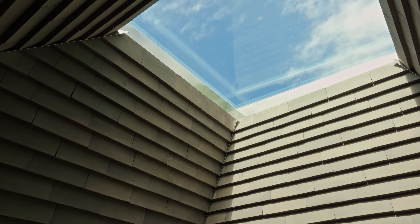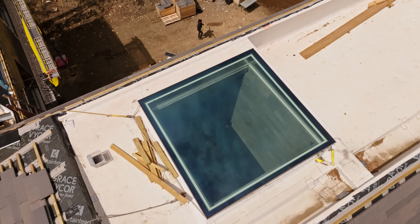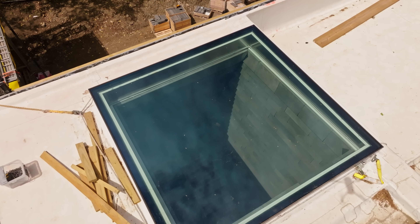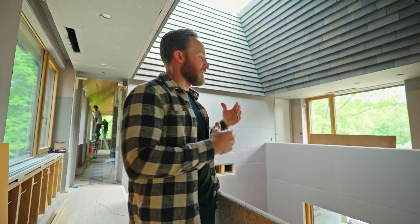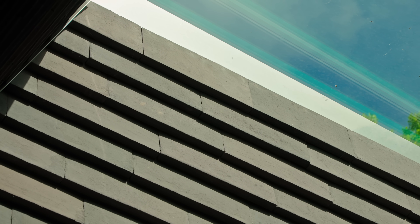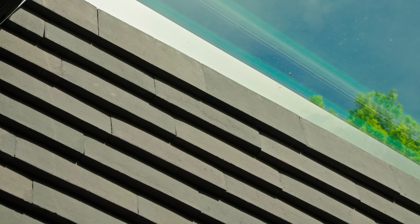The glass itself has a protective coating to help keep it clean. As it rains, the water is going to essentially bead off that glass. It's actually installed at a three degree pitch, so water not only beads but also runs off. From a maintenance perspective, you're not getting up there and having to clean it very often.